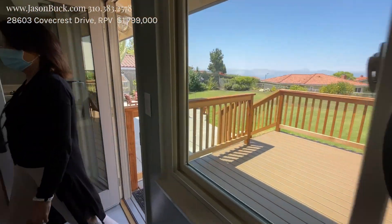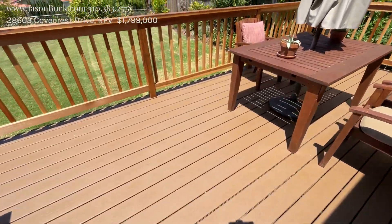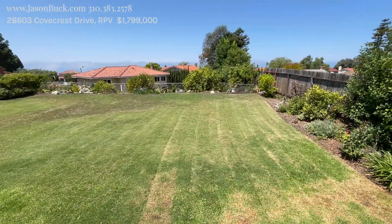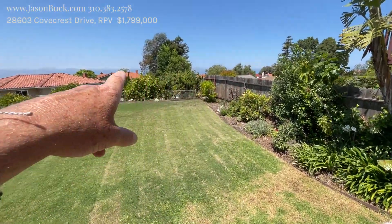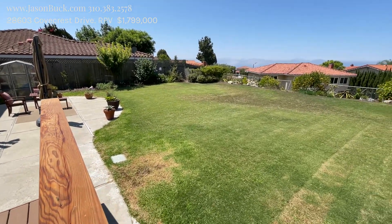Here we come out to our viewing deck. Nice deck here. It's a Trex deck so this doesn't have the normal wear and tear. It's not real wood but it looks great, and this would be your ocean view. I can see ocean through the trees and all the way around — Catalina would be over here. But look at this yard — huge yard.